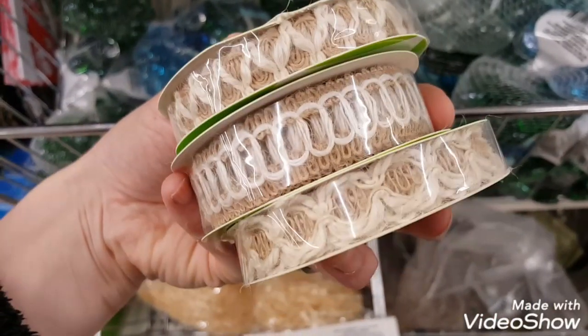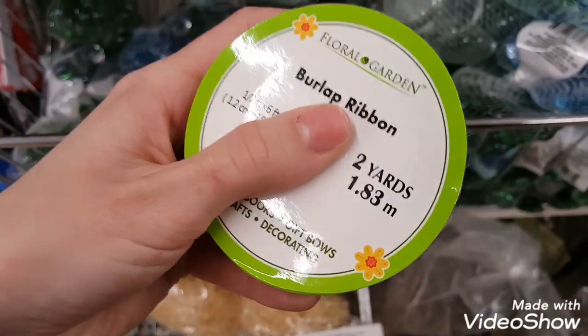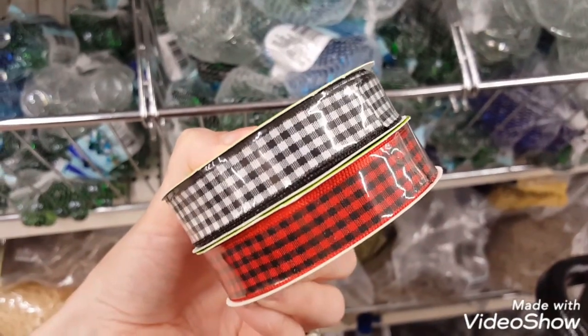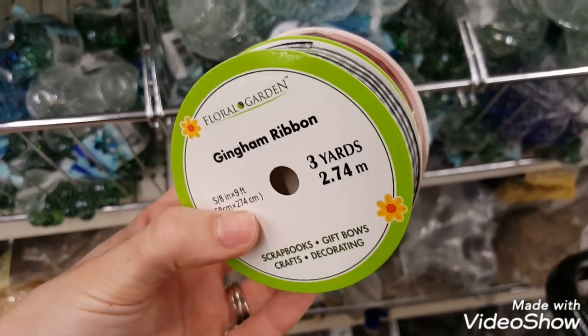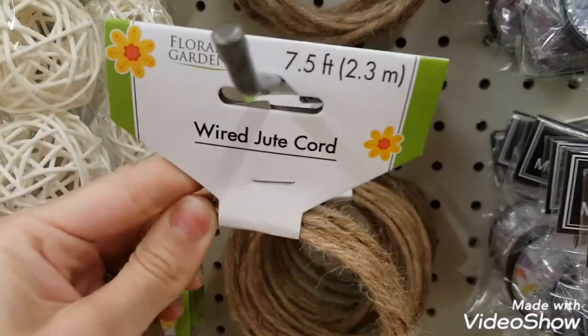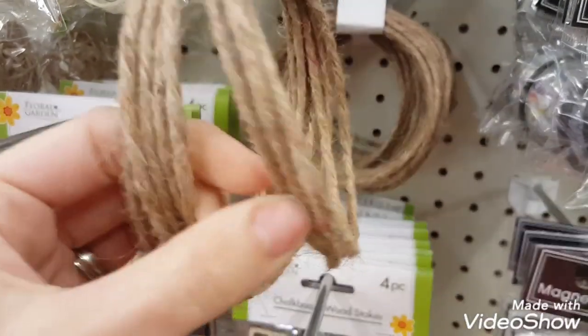I thought these were some great new ribbon styles. They are a burlap ribbon and each one is two yards. They also had buffalo check ribbons at three yards each — I picked up both of those. I also picked up some of this wired jute cord.